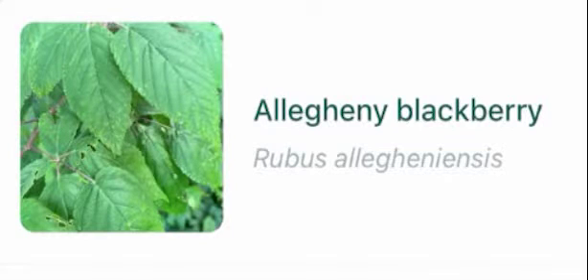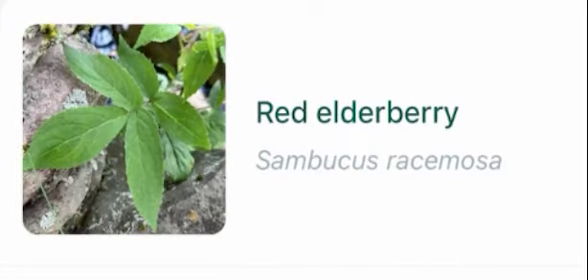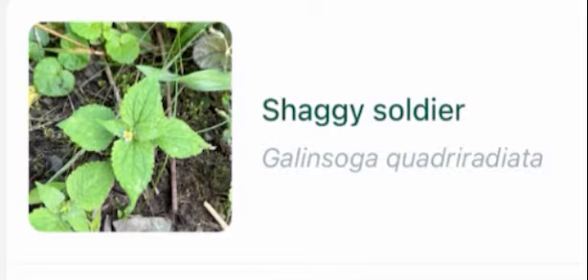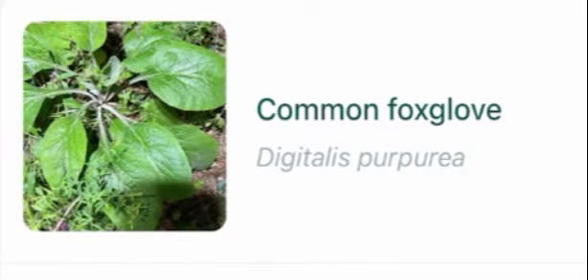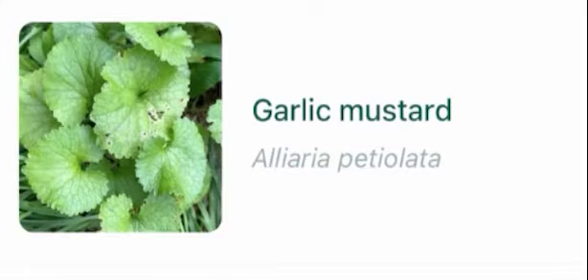Allegheny blackberry, bird's foot trefoil, yellow toad flax, bungleweed, red elderberry, shaggy soldier, common foxglove, herb robert, garlic mustard.